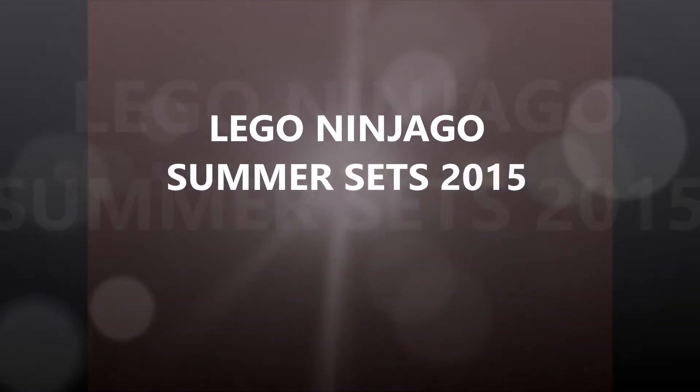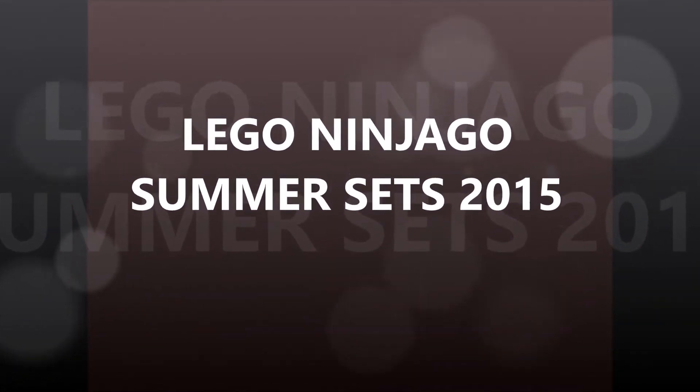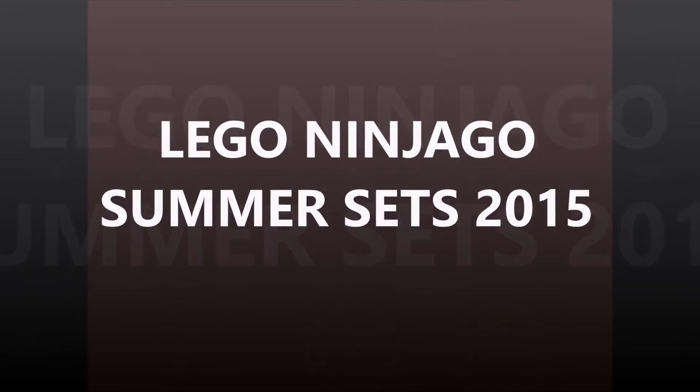Hi, it's Brick Bros UK reviewing Lego Ninjago set pictures Summer 2015.